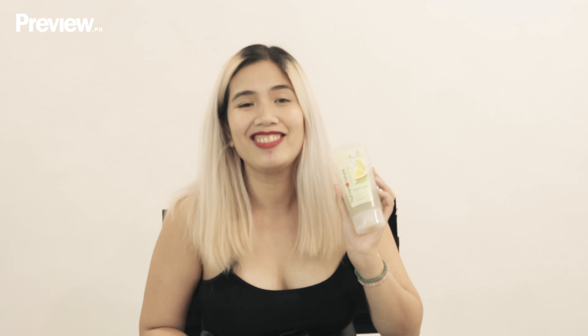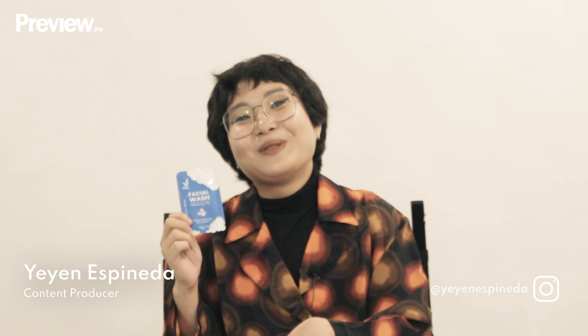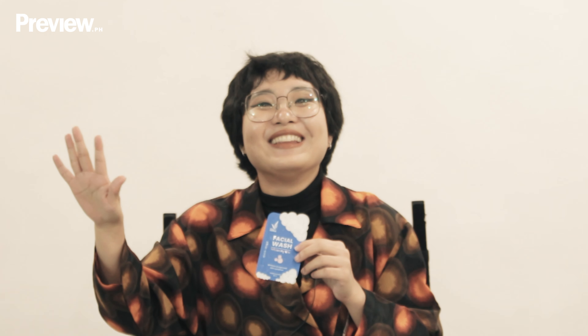My favorite cleanser is the Human Nature LME Facial Wash. I discovered this because of an indoor cycling studio — they had this in their washroom and it's so amazing. It has gentle beads so you can really feel the cleanse when you use it, but it doesn't leave your skin dry or scratch it. It's very gentle, and when you rinse your face, your face is soft and plump. Try it.